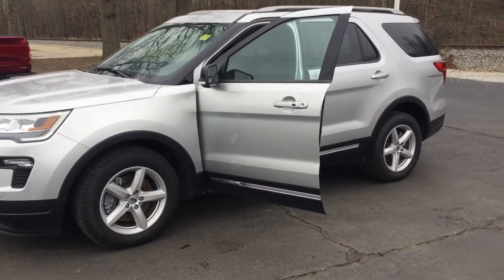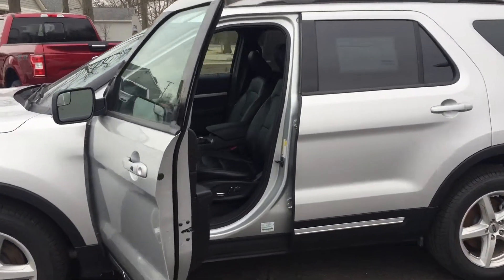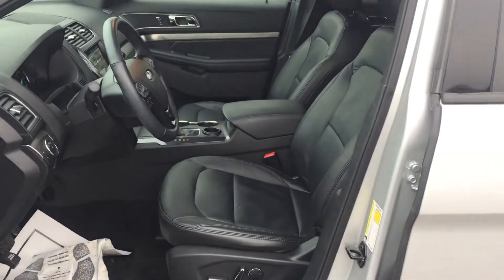Here is the 2018 certified pre-owned Ford Explorer. I've attached my contact information below this video in the email. Give me a call when you're ready to schedule your test drive appointment.